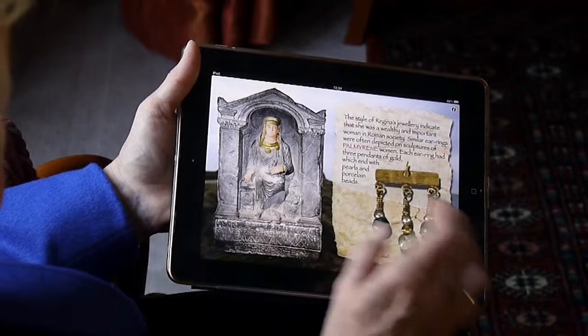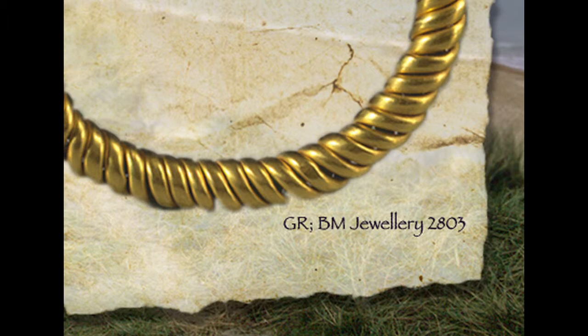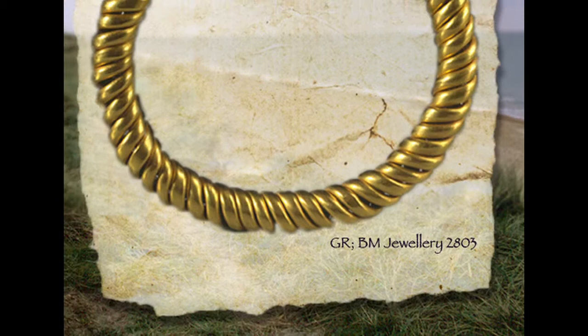Let's go back to the tombstone and see what the rest of her jewellery is like. Tapping 'next', we see this beautiful twisted gold bracelet, which is actually in the British Museum. The little numbers underneath the artefacts show you the British Museum catalogue number, so you can find out more about these items and actually see them there.